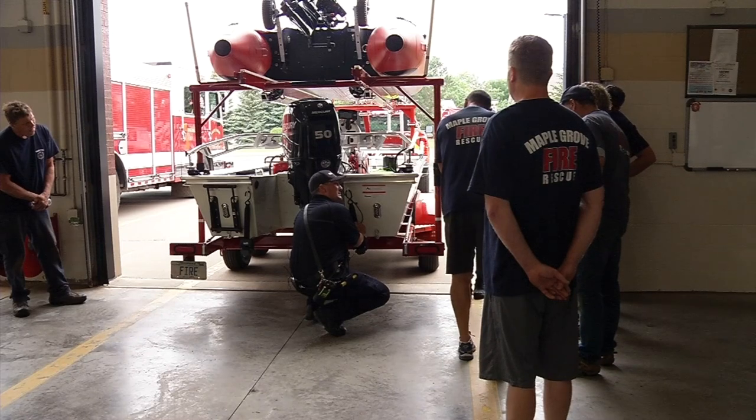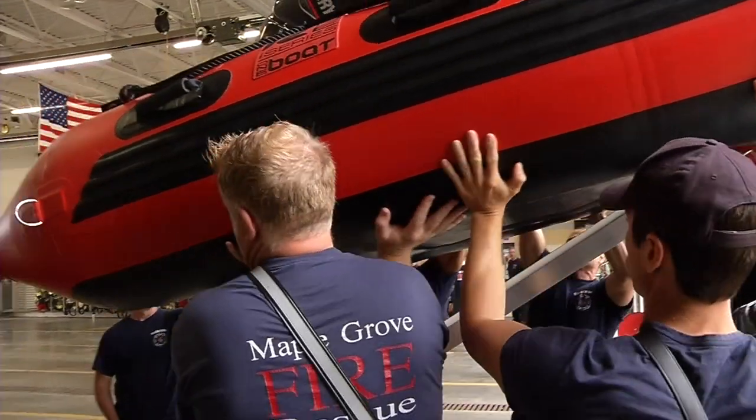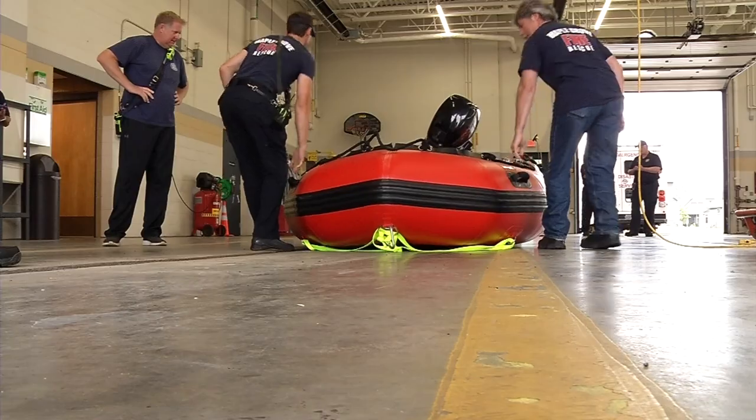One is an 18-foot aluminum rescue boat, and the other is a 14-foot inflatable Zodiac boat, which is designed for getting onto bodies of water without an easy access point.